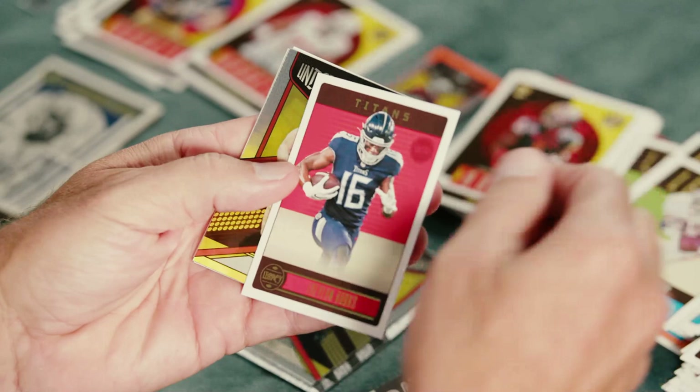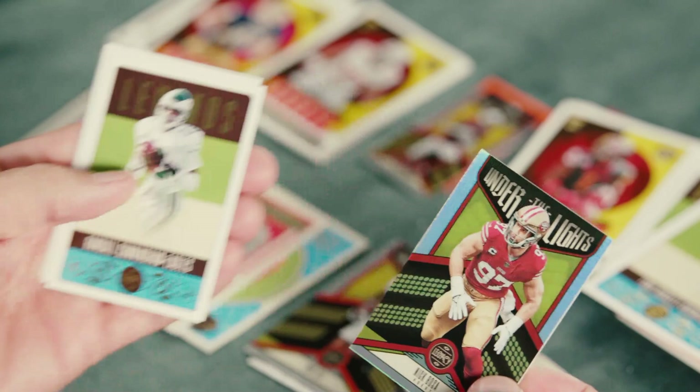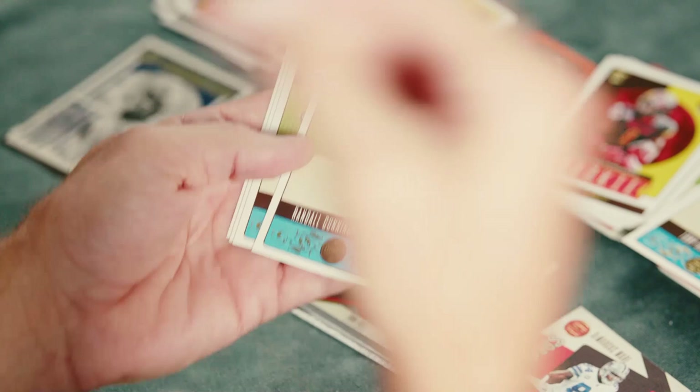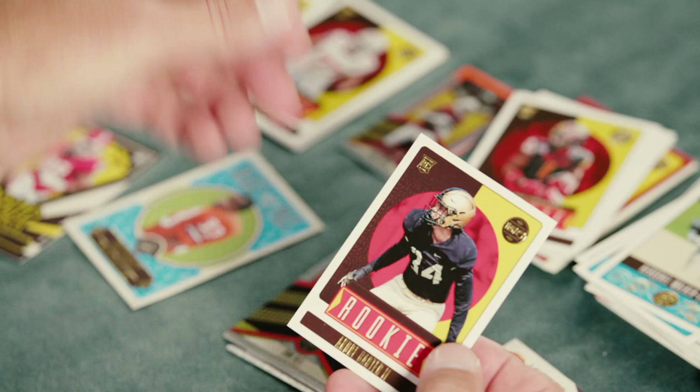Jonathan Taylor, Treylon Burks. Here's another Under the Lights — Nick Bosa. Dude's a stud. This used to be my favorite player — I kid you not, I had his jersey and everything — Randall Cunningham, Philadelphia Eagles. A good throwback. Herschel Walker. And here are our rookies — Bryce Young, there he is, and Andre Carter II.